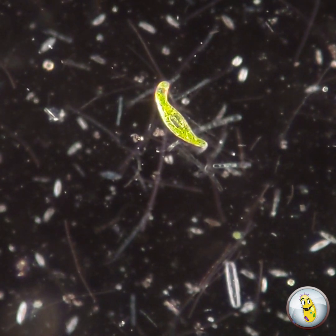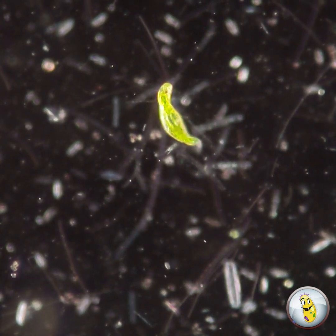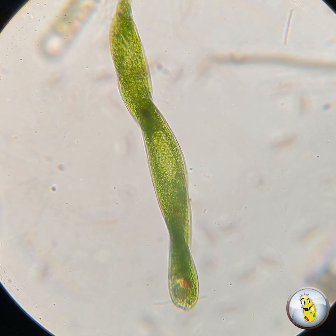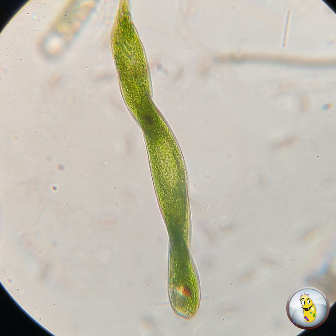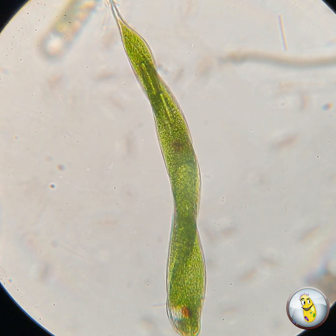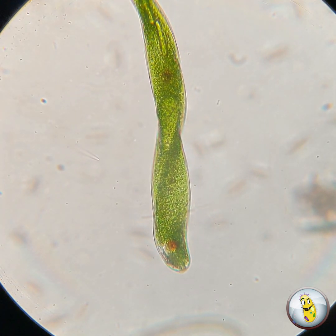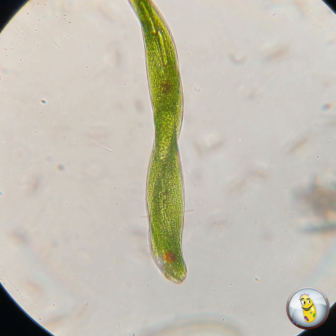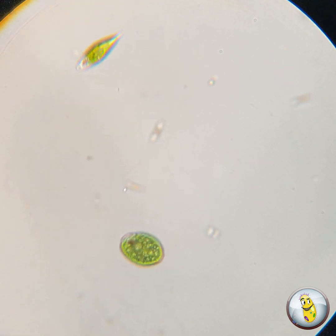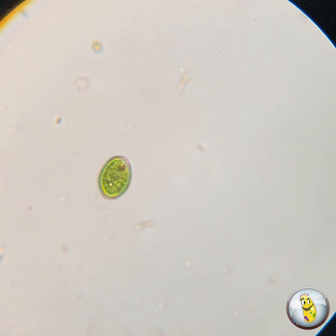Although euglenoids are single-celled organisms, they come in many shapes and sizes. In fact, everything that you see featured in this video is some species of euglenoid. And aren't they beautiful? I just love the bright green color. But these guys are having a real identity crisis. You see, they used to be classified as algae because they have a lot of similarities with plants. But are they plants? Or are they more like animals? Are they some sort of weird mix? Do they even care what we think they are?